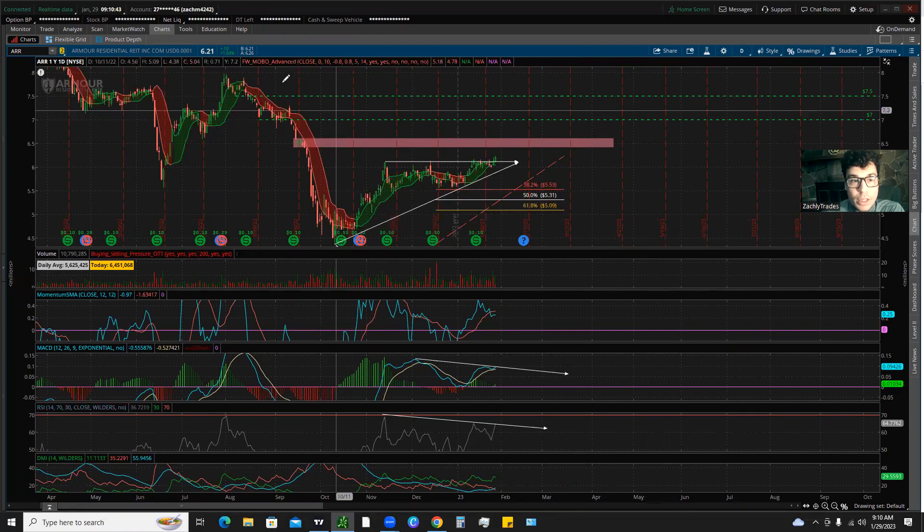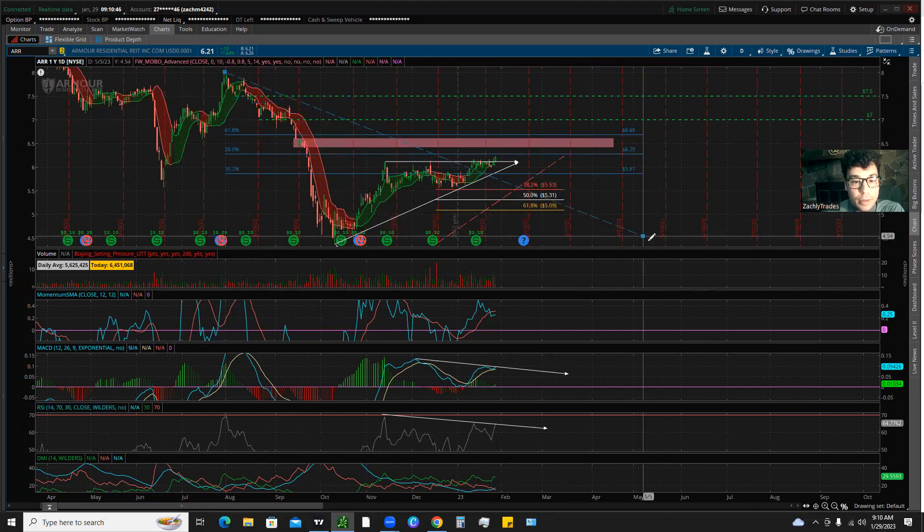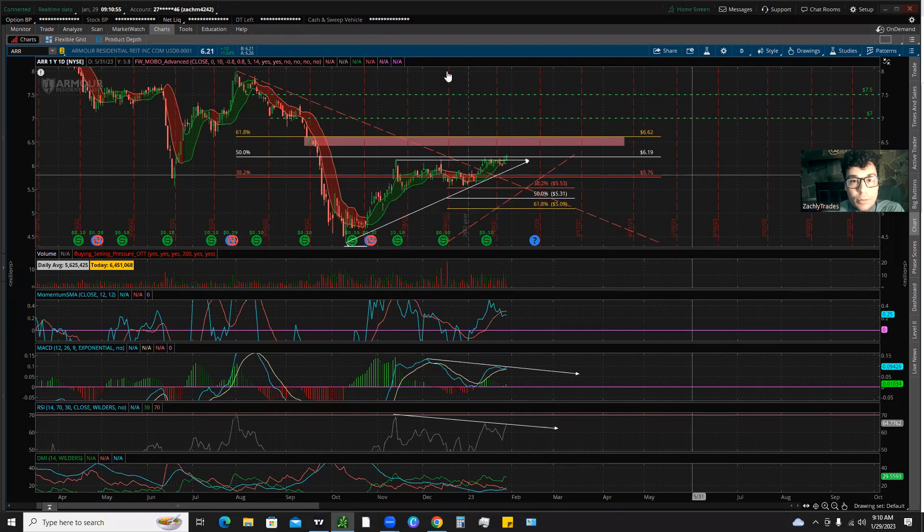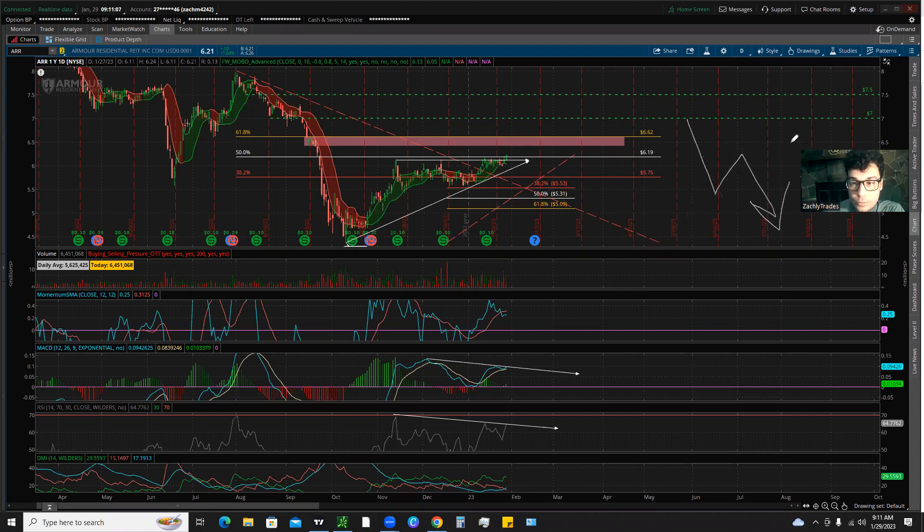If we take out our Fibonacci retracement tool and connect our most recent previous high down to our low, you can see it also matches up with this supply zone right here. The reason we use the fib tool is because nothing really moves in a straight line up or down — you get a move up, retracement, continuation of that trend. You can also use this to spot reversals: if you move down, consolidate a little, and then break through that retracement level, you could be potentially spotting a reversal.